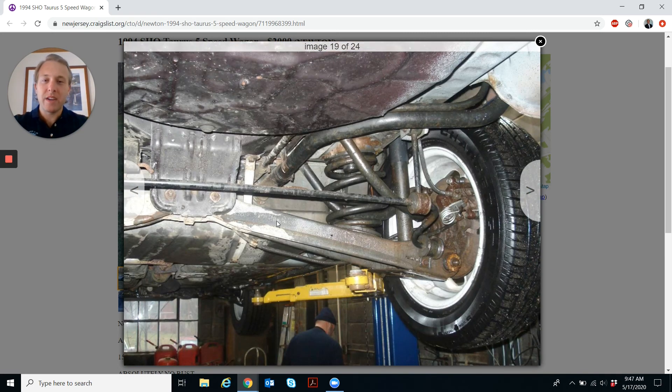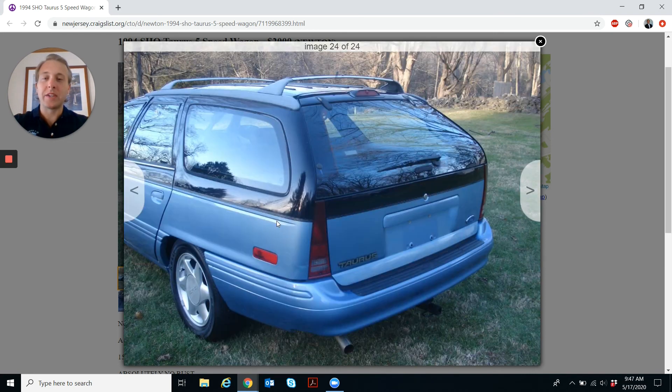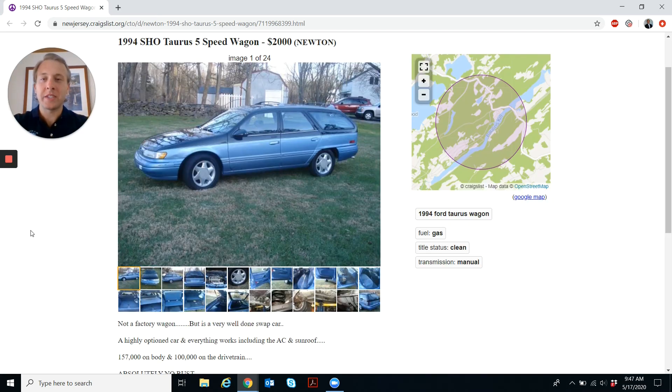This wagon looks very clean and it's listed for $2,000. That seems like a fair price to me, but it seems like a fantastic price when you consider that this is the ultimate sleeper car. Ford didn't make a Taurus SHO wagon, but I wish that they would have — and I bet a lot of 90s soccer moms wish that they would have too. This thing is quick, I imagine. It's unique; you will not see another one of these on the road. I think it's worth every penny.